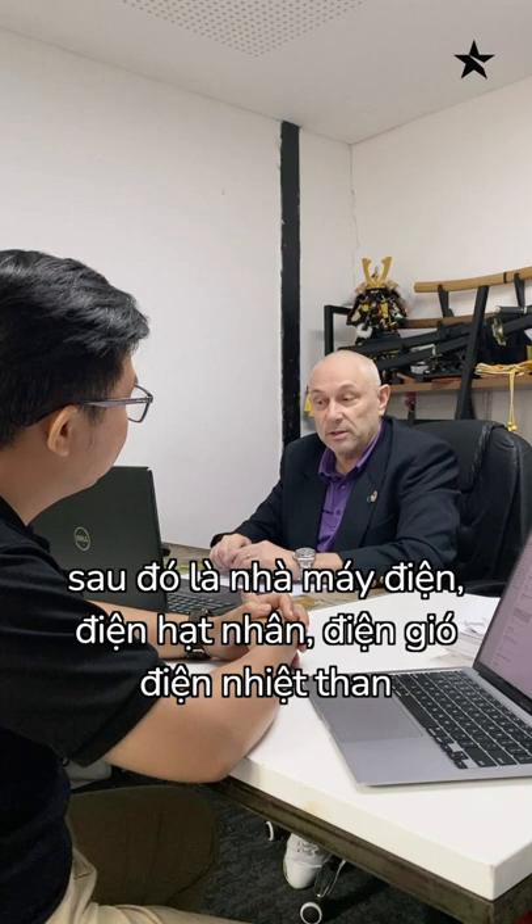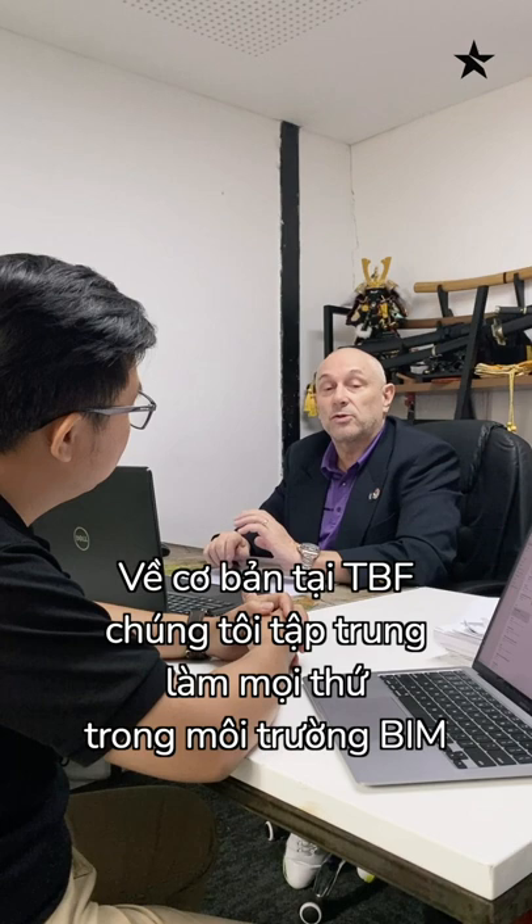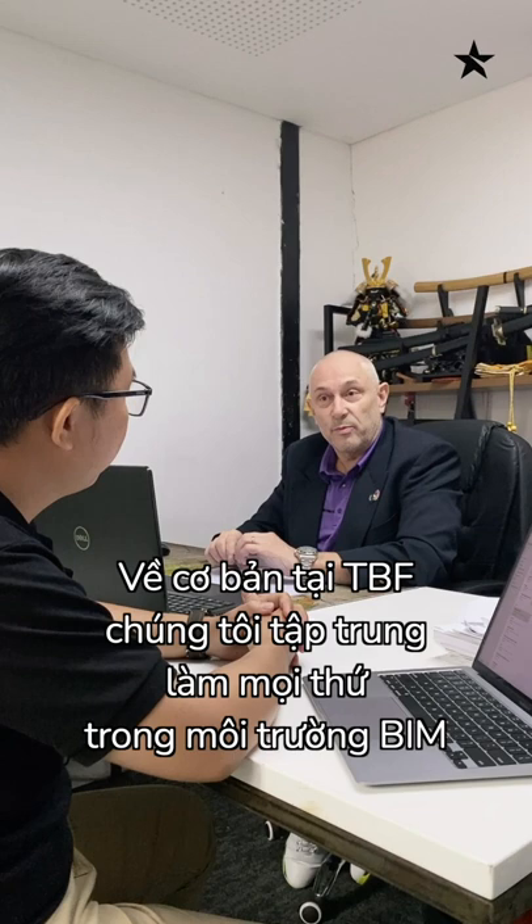Here at the BIM Factory, we concentrate on the 3D environment and everything to be in accordance with BIM requirements.